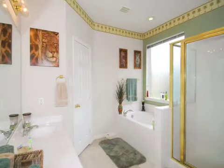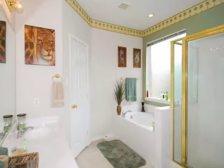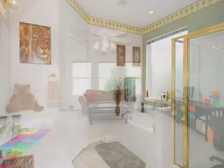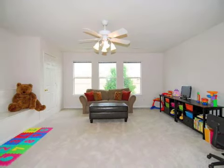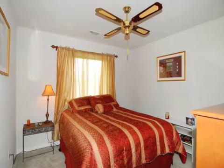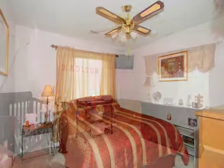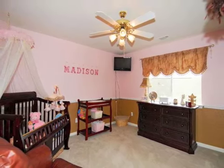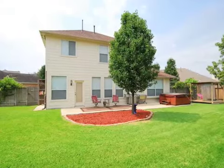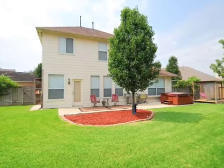This is just the home you are looking for. Call the David Flory team today to get more details of this immaculately cared for home, or to make an appointment to see it in person.